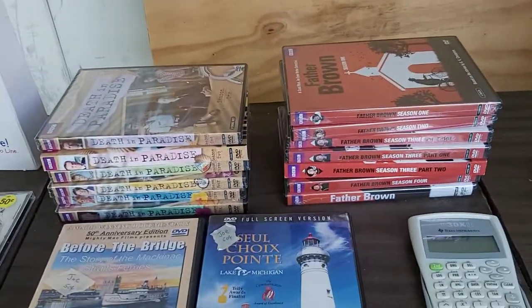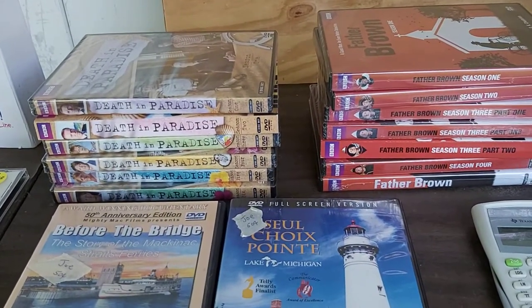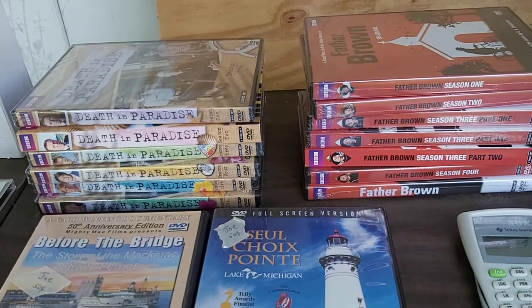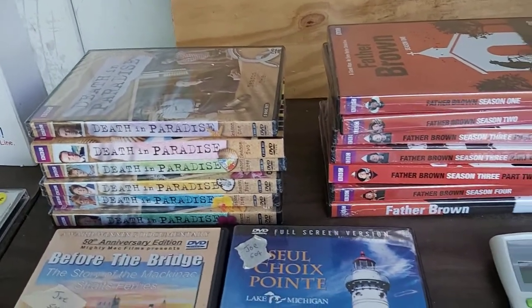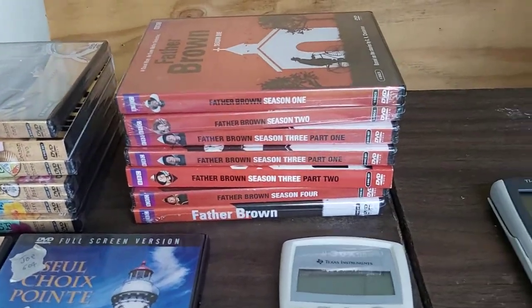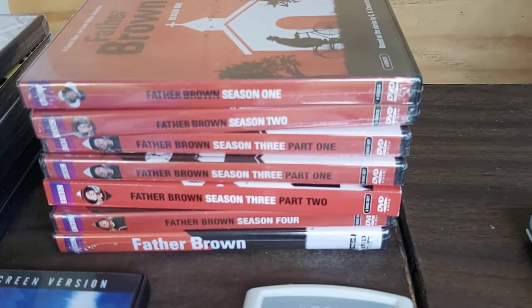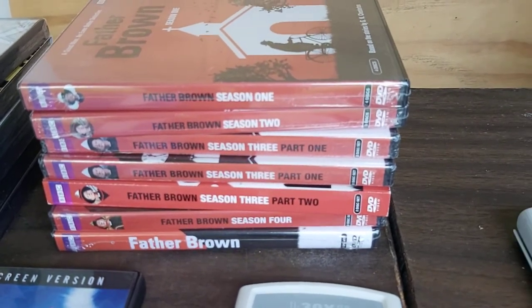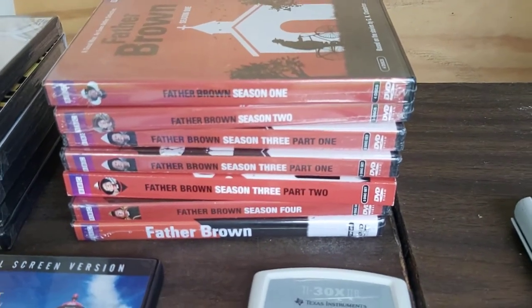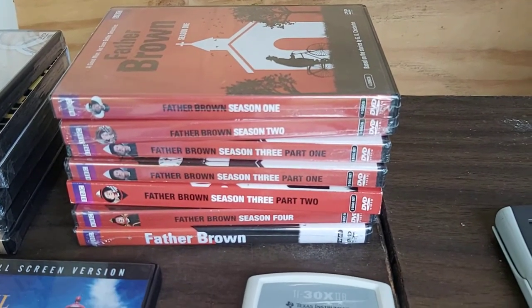When you guys see DVDs at garage sales or wherever, always look at British TV shows — these BBC shows. My goodness, there's a lot of money here. Every one of these is still factory sealed and I paid $0.50 a piece for them. Recent solds of Father Brown individual discs are $25 to $30 each, and I only paid $0.50. What do you think is going to happen when I put all of these together in one lot? That's a couple hundred dollars there, easily.